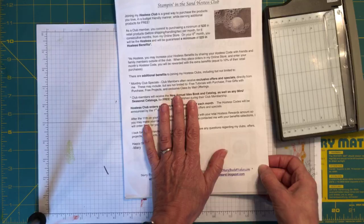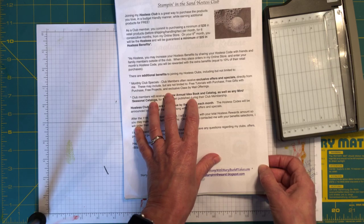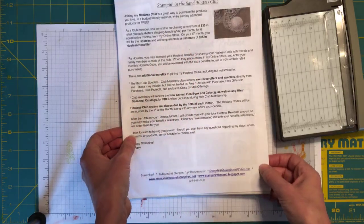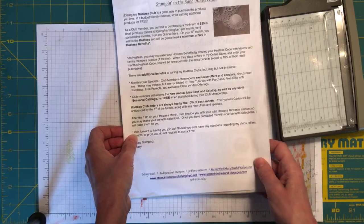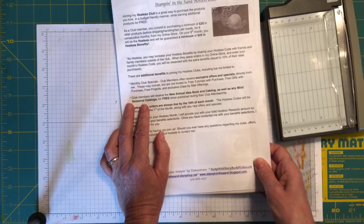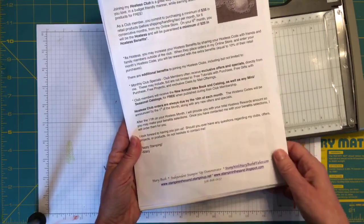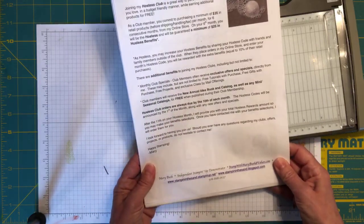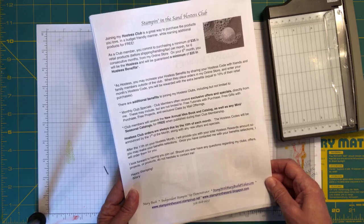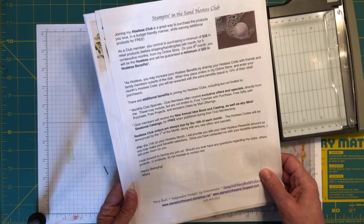My hostess club is a unique way to acquire items on your wish list while staying within a budget. There's a minimum $35 purchase per month, it runs for six months, and on your sixth month you are the hostess and get your hostess rewards. You're guaranteed a minimum of $25 in free products, which is actually higher than your six-month quota added up. New membership is starting now for April.